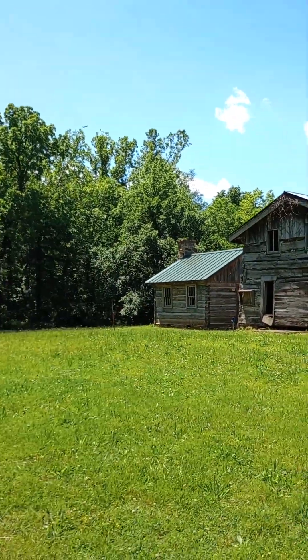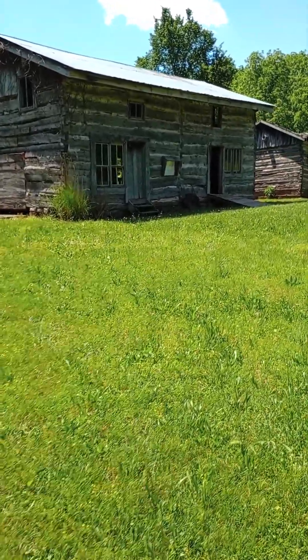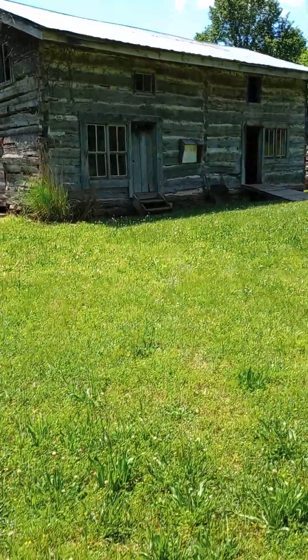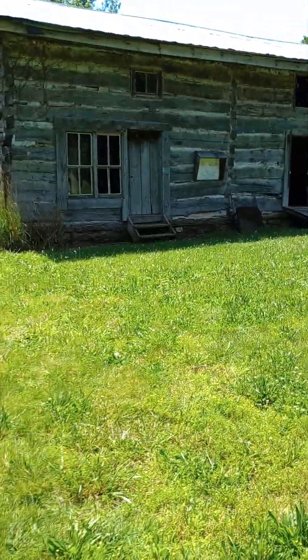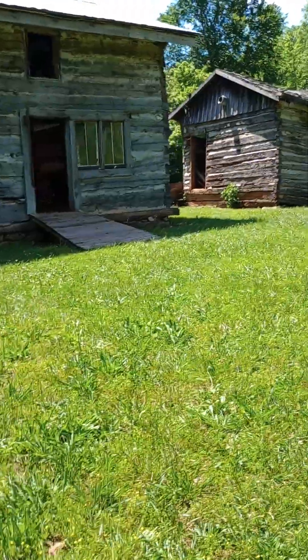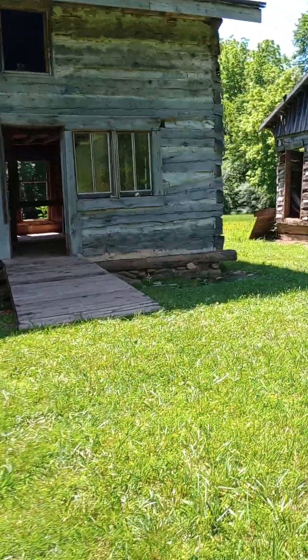You guys can see the birds up there. This is a cabin that was built in the 1800s. They actually considered this to be a mansion. The reason it's considered to be a mansion is because it was two stories. I'll show you the inside of it a little bit.